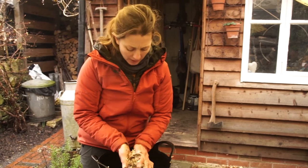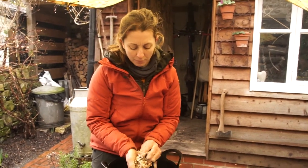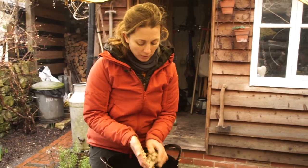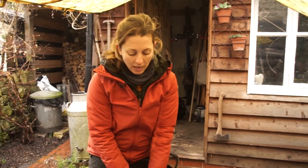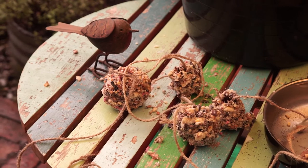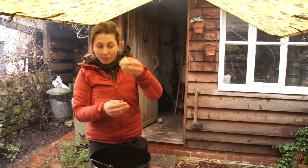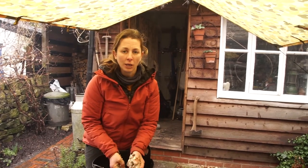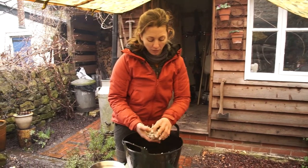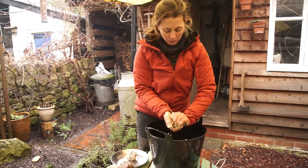The really nice thing about using pine cones and garden string is there's no plastic involved. When the birds have finished pecking off all the food you're left with a beautiful little pine cone hanging in a tree or off a feeder, and it will rot back into the ground eventually — unlike plastic. So we want minimal impact in feeding our birds. If you don't have any pine cones, you can just roll the mixture into fat balls and put them onto a bird table.